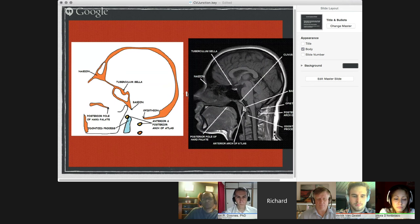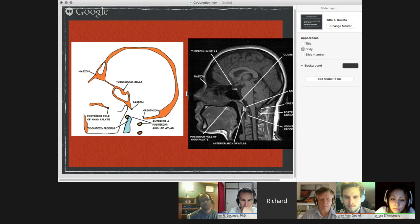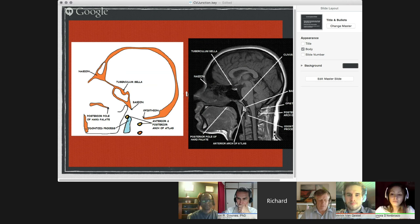This MRI demonstrates the clivus coming down here, the Episthenon or back wall of the foramen magnum. You want to look here at the anterior ring of C1 as it wraps around C2, and here's the posterior arch of C1. You want to look at all those relationships and discern whether there's a problem or normal alignment.